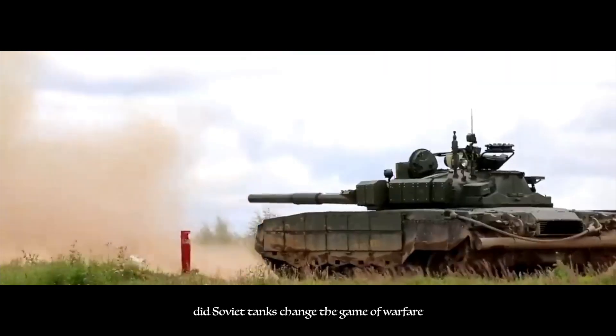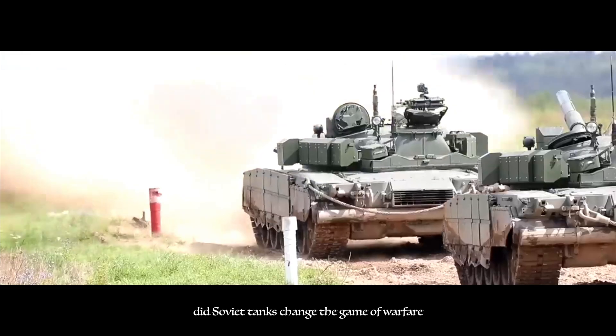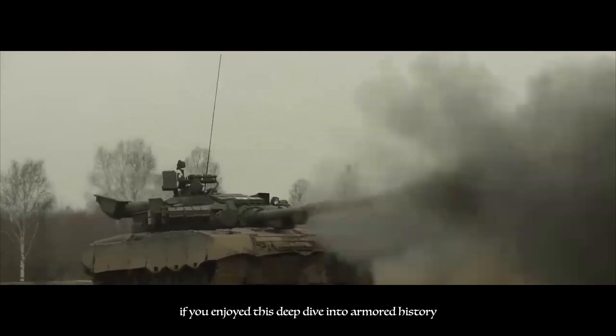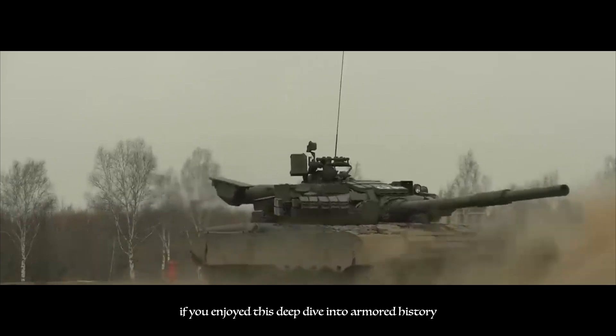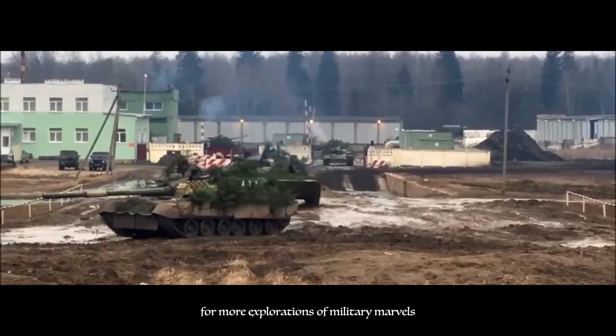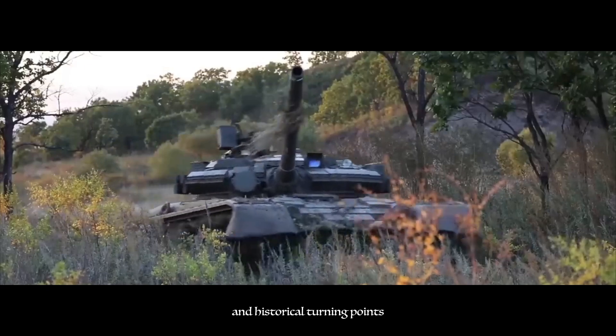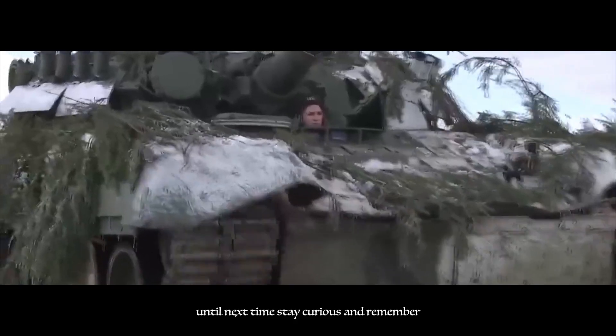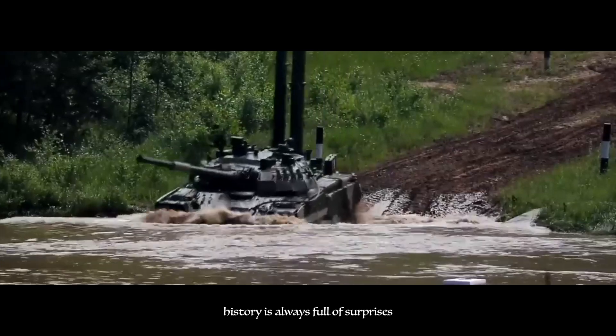So what do you think? Did Soviet tanks change the game of warfare? Leave a comment below and let's get a discussion going. If you enjoyed this deep dive into armored history, don't forget to smash that like button and subscribe to the channel for more explorations of military marvels and historical turning points. Until next time, stay curious, and remember — history is always full of surprises.